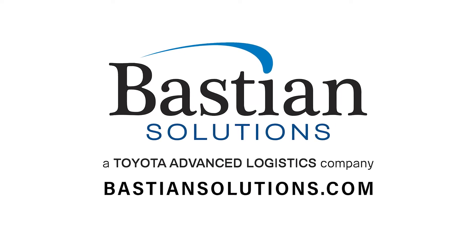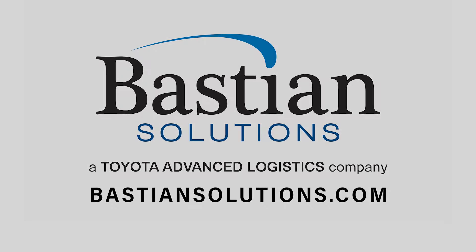Bastian Solutions' CB18 can address labor availability concerns and optimize existing facility layouts to support your employees and improve workflows. For more information, connect with a solutions expert at bastionsolutions.com.